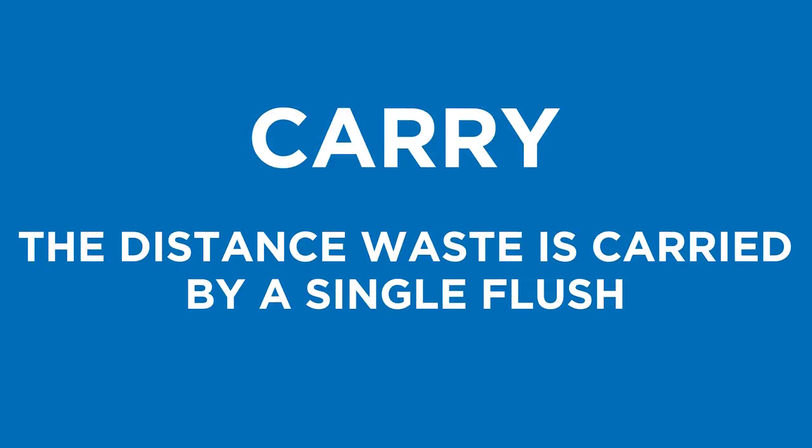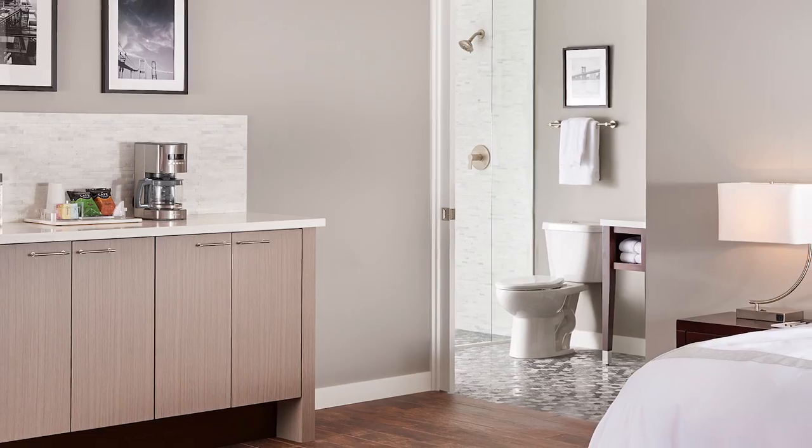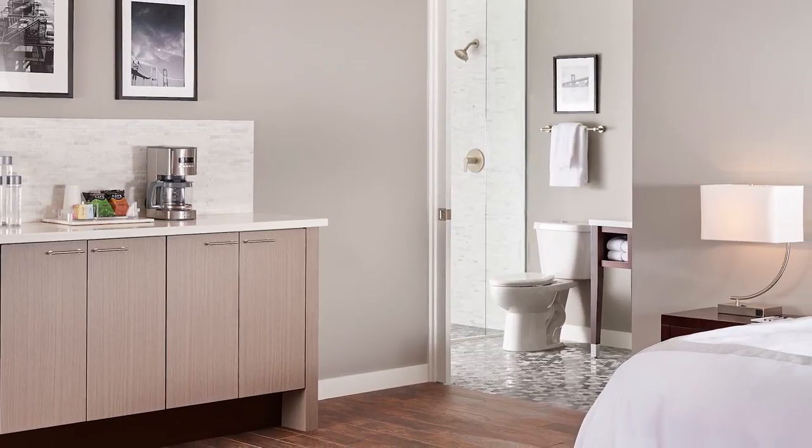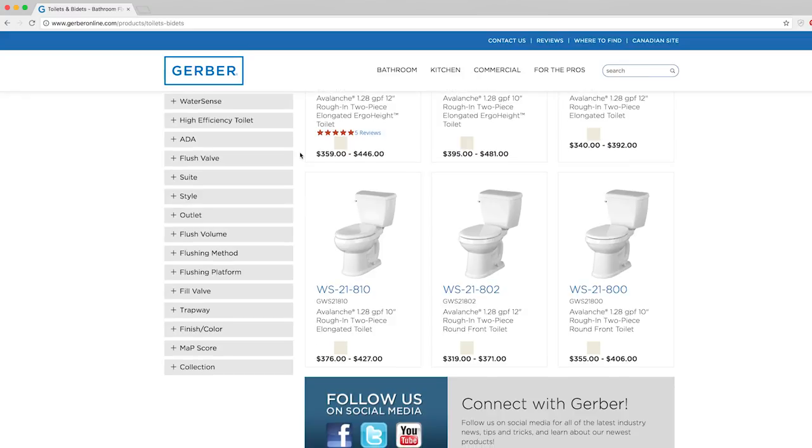And carry — the distance waste is carried by a single flush. Gerber's robust trapway design allows for drain line carry of up to 80 feet, with industry standards up to 40 feet. Gerber carries a wide range of products providing value and performance suited to every budget.